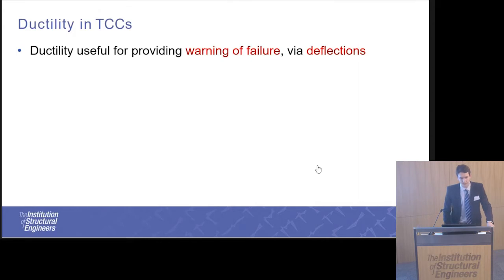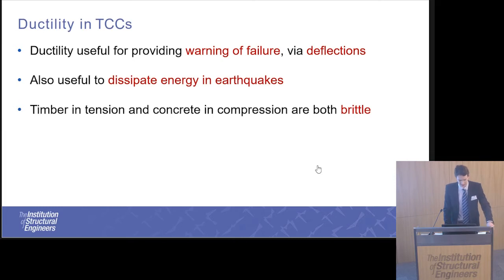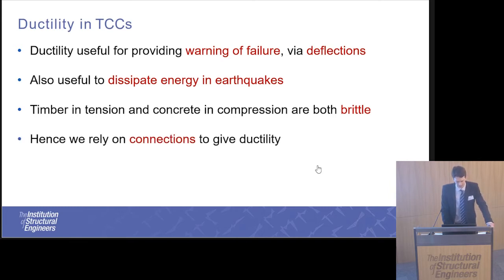The ductility provided by a timber concrete composite is very important in its design. It provides a warning of failure through its ability to deflect and deform plastically before ultimate failure, and it can also be used to dissipate energy in earthquakes. The two material components — timber and concrete — are both brittle, so we rely on the connections themselves to provide this ductility.